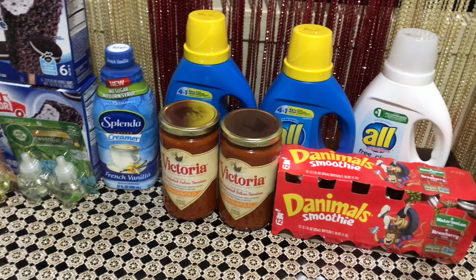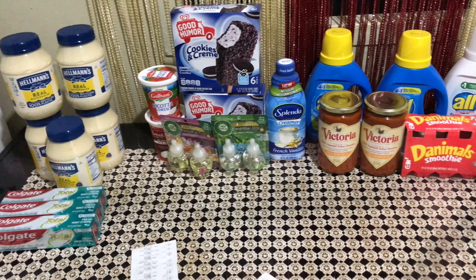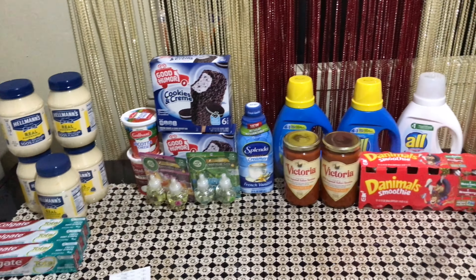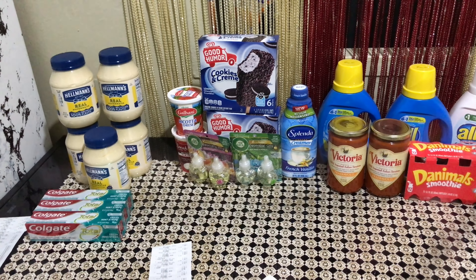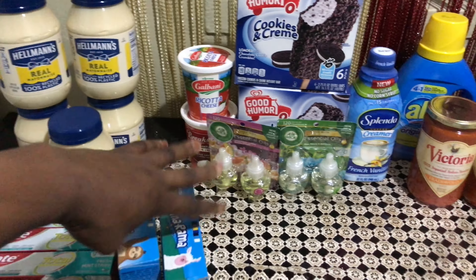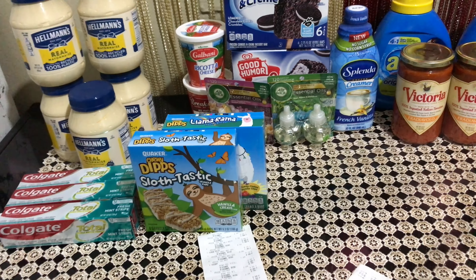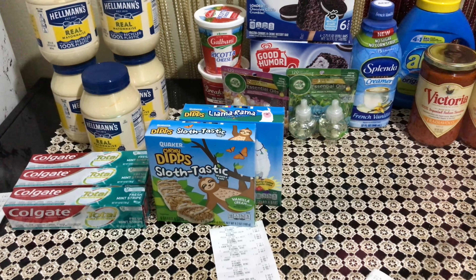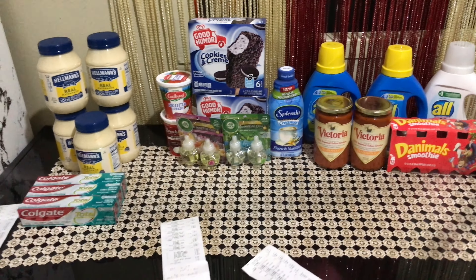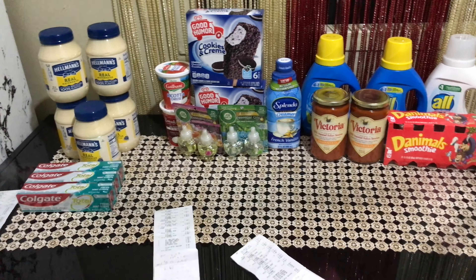My subtotal was $8.01. I submitted to Swagbucks and it automatically picked up the receipt — I got 800 Swag points equivalent to $8. I also got the $2.25 Ibotta rebate for the Perfect Bar, for a total of $10.25 gained on this transaction — making it free plus a $2.24 money maker. All in all, I paid $19.71 total and got back $22.85 in rebates, for a final result of a $3.14 money maker. If you enjoyed the video and found it helpful, give me a thumbs up, subscribe, and I'll see you in my next video. Bye guys, have a great day!